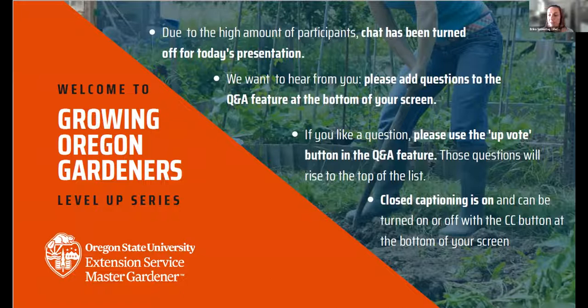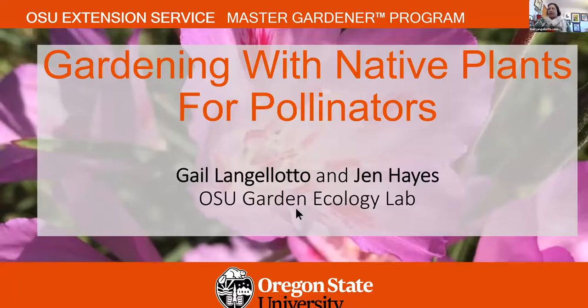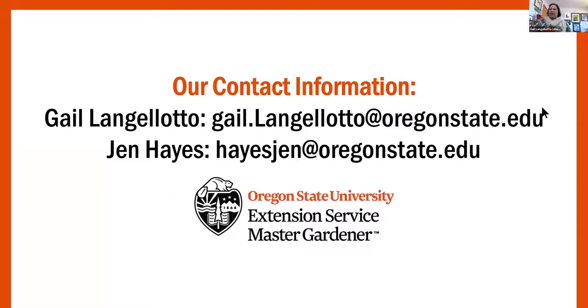Now I will hand it over to Gail. Thank you, Erica, and thank you to the entire team that helps make this series possible. It is my great pleasure to talk to you today about gardening with native plants for pollinators. My name is Gail Langolato, my pronouns are she/her/hers, and it is also my pleasure to co-present with Jen Hayes. We have our contact information here in case there's something you'd like to follow up on individually. I'm going to be presenting on research done by graduate student Erin Anderson, focused largely on native plants and pollinators. Jen will be talking about her research related to native cultivars and pollinators. We'll have this contact information up at the end of the talk as well.